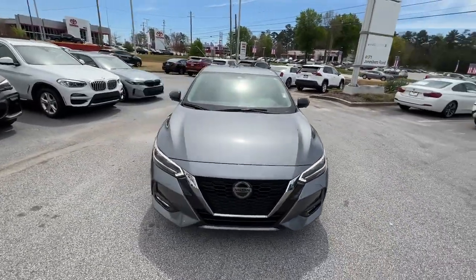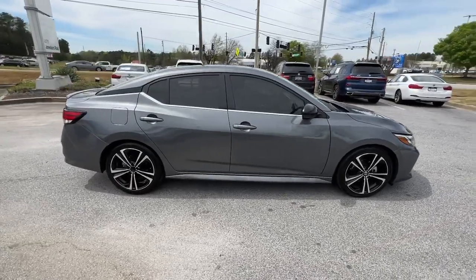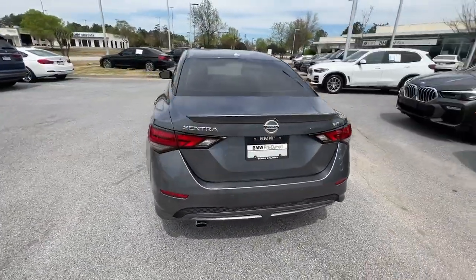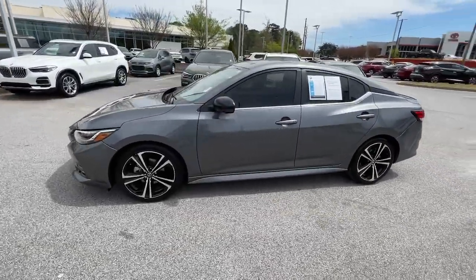You're gonna love the 2021 Nissan Sentra. This vehicle is an outstanding buy with fewer than 40,000 miles on the odometer. Comfort, convenience, safety, and fun are all yours in the sleek and spirited Sentra.